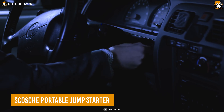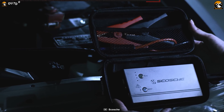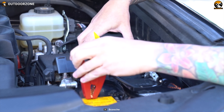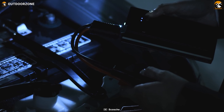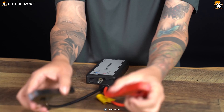During car camping, you never know when your battery is going to fail. That's why you need the Scotti portable jump-starter to keep you on the move. With its high-capacity 15,000 mAh lithium-ion battery with 700A peak power, this portable jump-starter can jump-start vehicles with up to 10 cylinders. It protects against short circuits, reverse connections, polarity issues, and more.